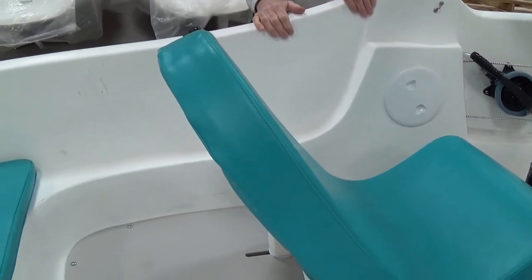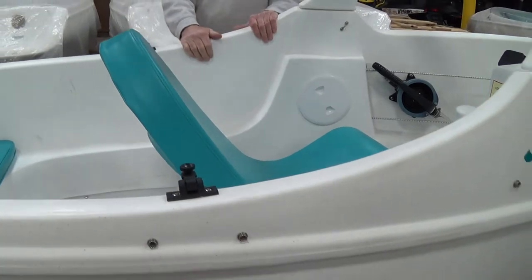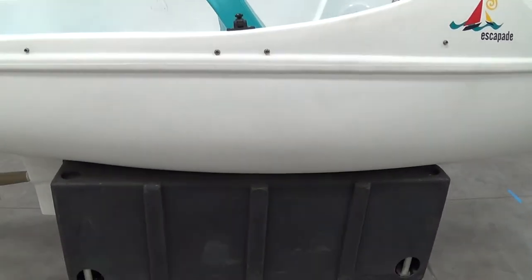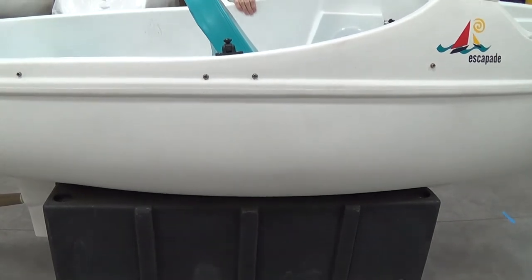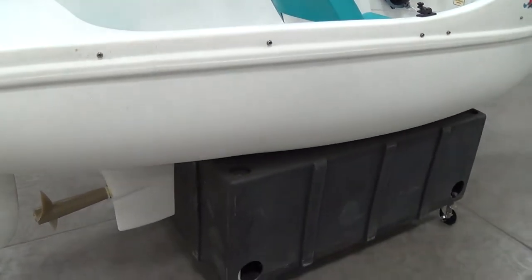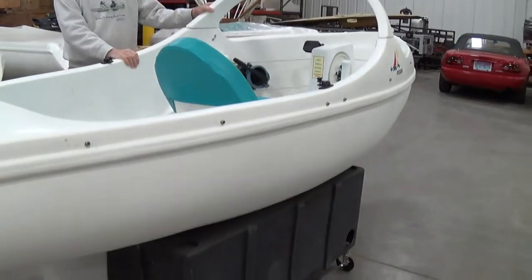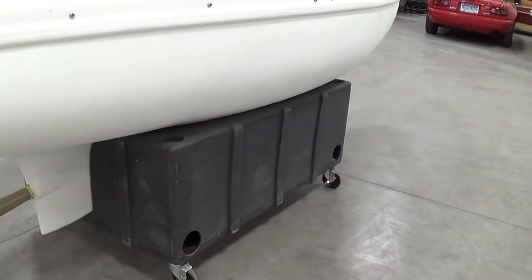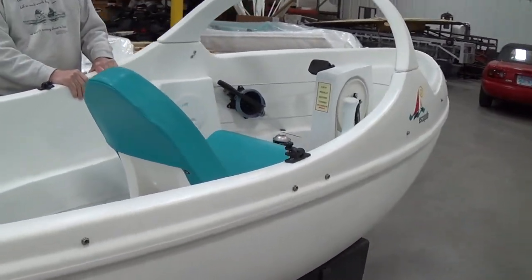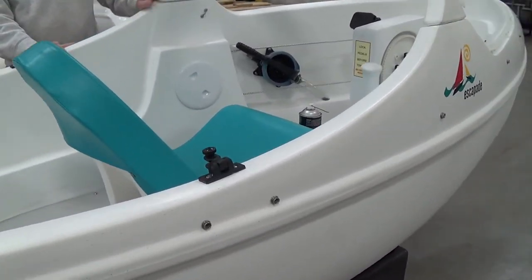Escapade is sitting on one of the cradles that we do offer as an option. Here in the shop, for being able to move the boats around, we do put casters on these, but we do not sell the cradle with casters because generally people only use those for storage.